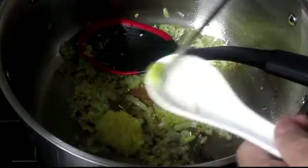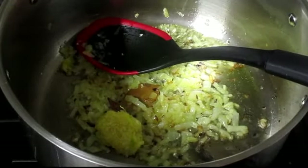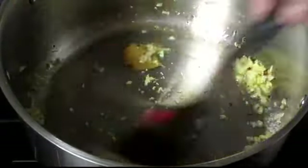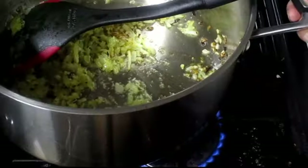Now the onion is nicely sautéed. It's time to add ginger garlic paste and fry it on low flame for about a minute. If you are using raw meat, then add the meat first and fry it for about a minute, and then add ginger garlic paste.